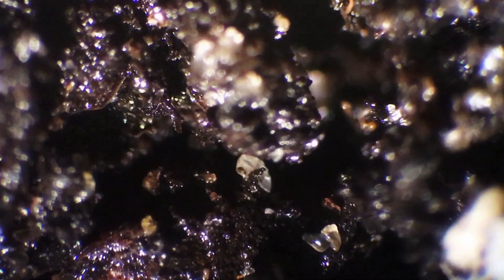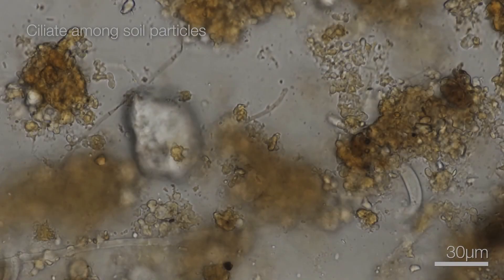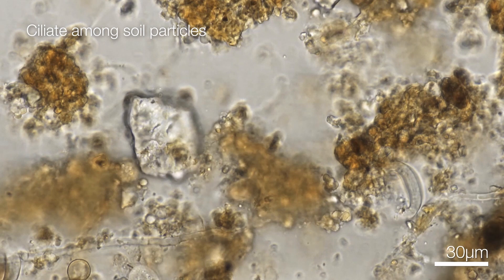Have you ever wondered what lives under your feet, down in the dark? When you walk over soil, it's not just dirt — it's the home of myriads of tiny organisms.